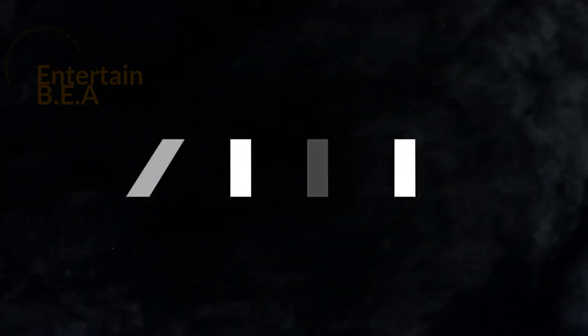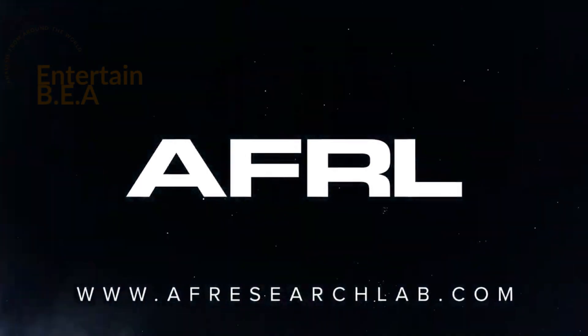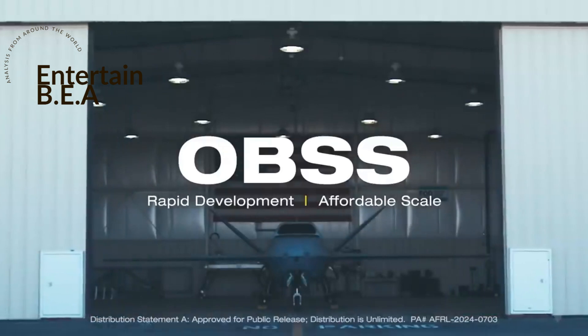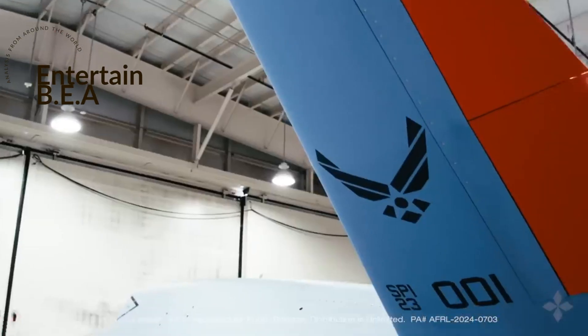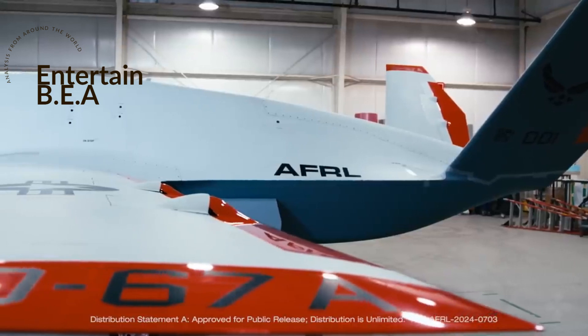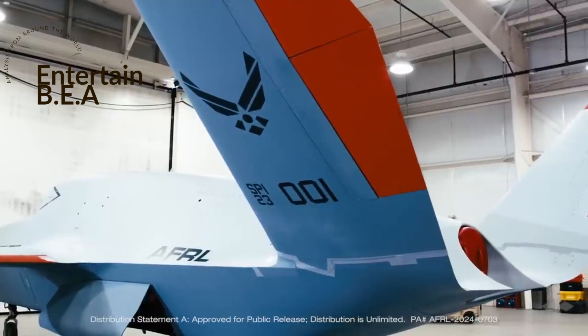Consider a real-world example of this concept in action: a cutting-edge drone, the General Atomics-made XQ-67A, soaring through the sky. It's constructed with a chassis reminiscent of carmaker models — a platform-sharing concept that's revolutionizing the world of autonomous aircraft. This drone is more than a machine; it's a testament to innovation and the embodiment of efficiency and flexibility in design.